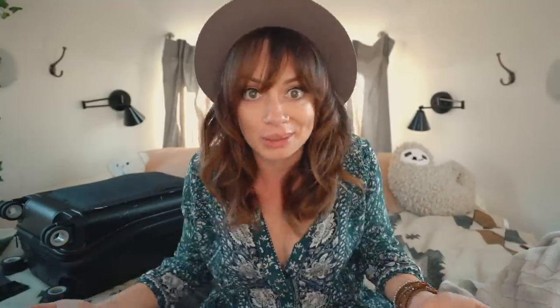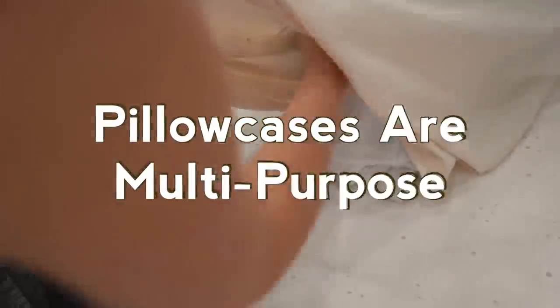I always like to bring a pillowcase with me, especially if I'm staying in hostels and I just want my own pillowcase. It's also great for laundry.